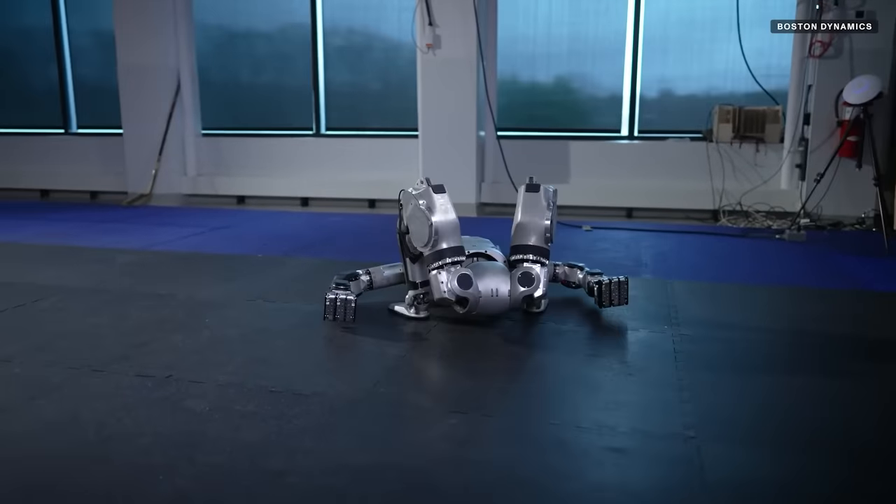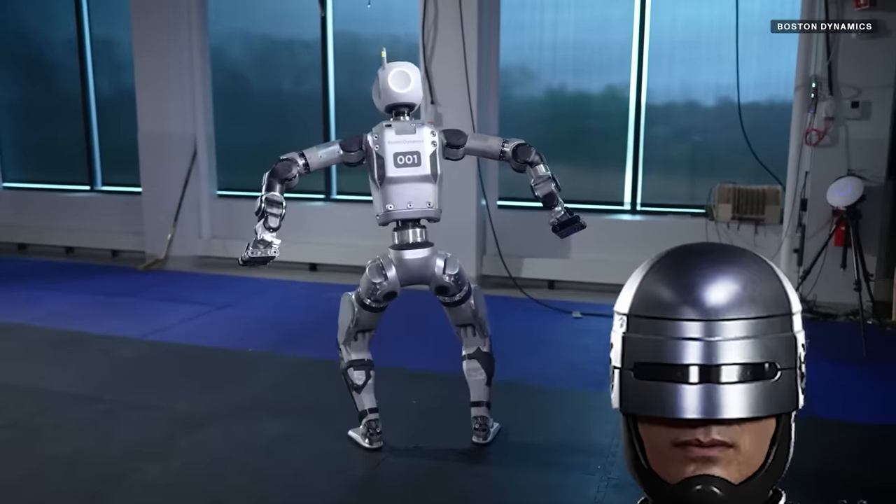There's a new humanoid robot in town and it moves like a contortionist RoboCop. Today we're going to take a look at Boston Dynamics' next generation Atlas robot and see how it compares to Tesla's Optimus.